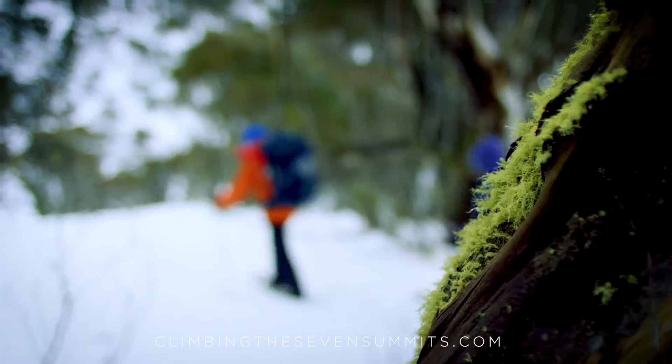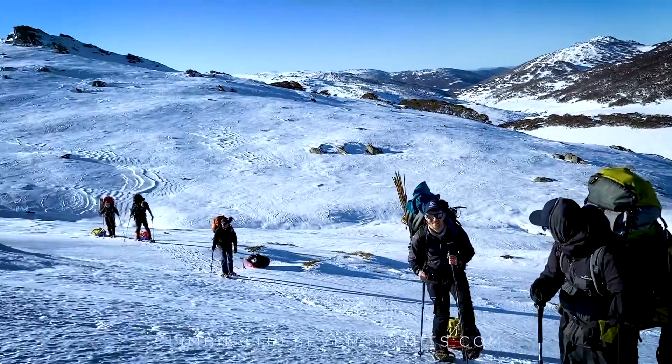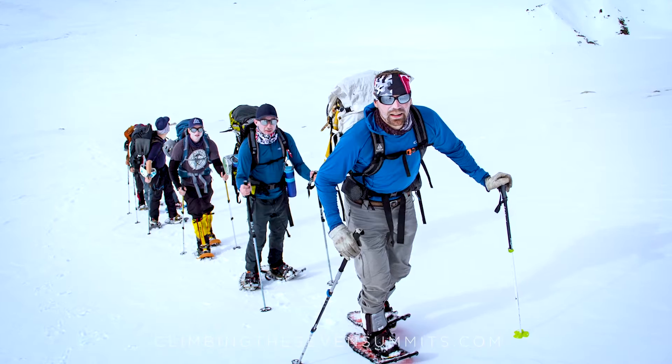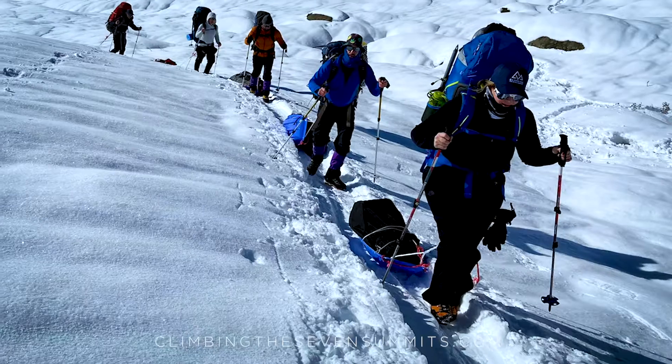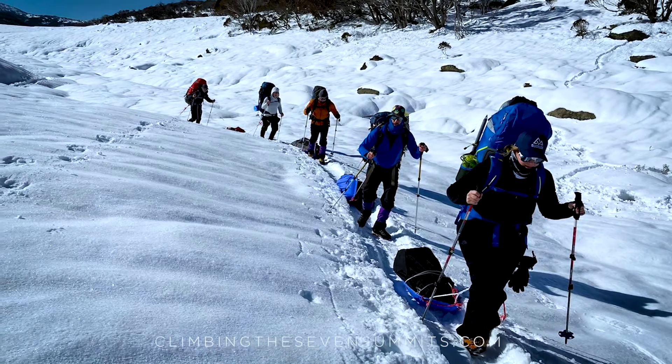There's no need to acclimatize, but you may want to schedule a few extra days. If the weather is too bad to climb to the summit on your first day, it's nice to have a few extra days. It's a cool area, so it's nice to allow yourself a bit more time to explore if you're traveling all the way around the world to climb Kosciuszko anyway.